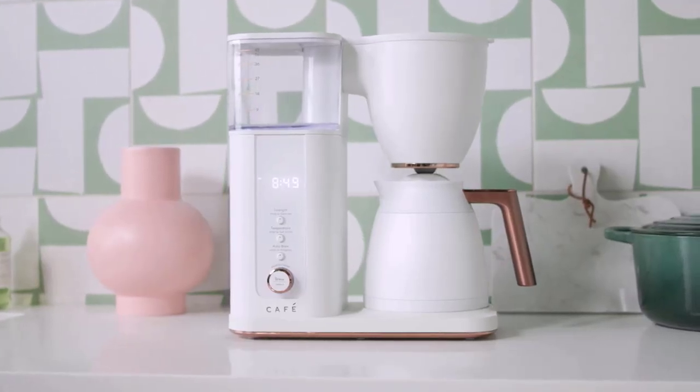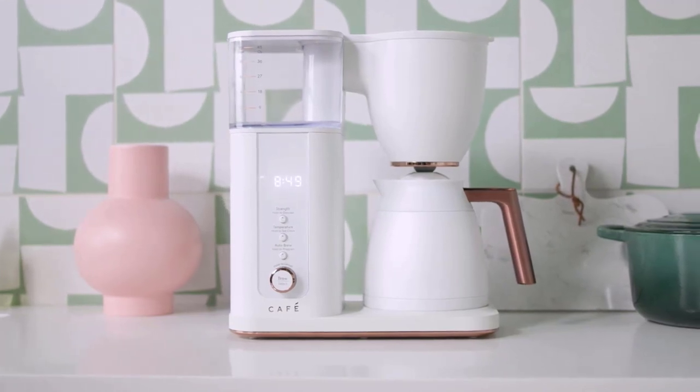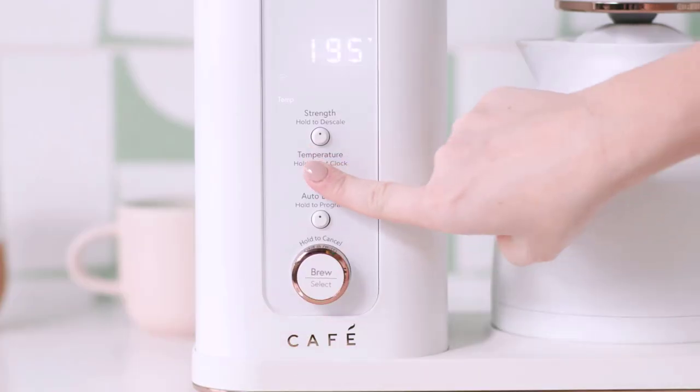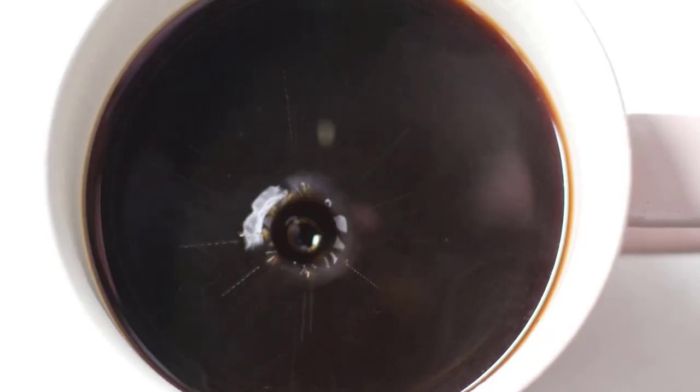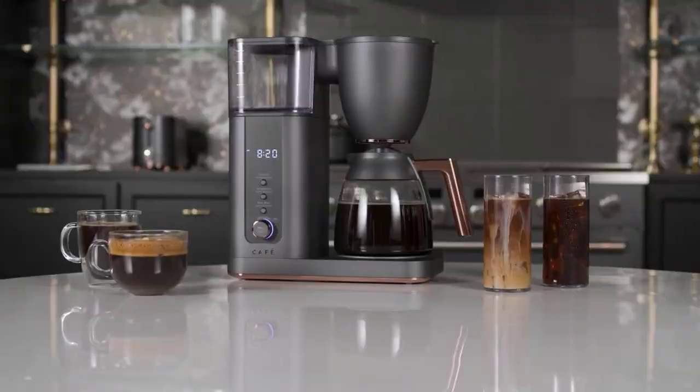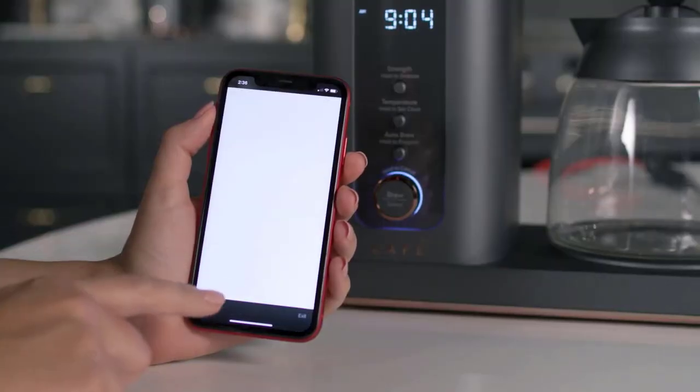When choosing a coffee maker, consider factors like the brewing method, capacity, ease of use, maintenance, and your specific preferences for coffee flavor and strength. Before I start reviewing, I'm placing a link on each product selection in the description of this video so you can check out the latest pricing and availability for any you might be interested in.